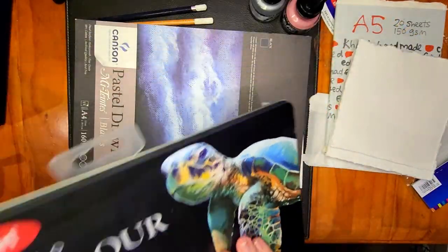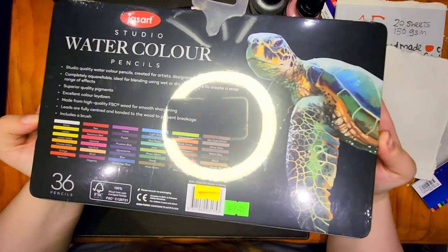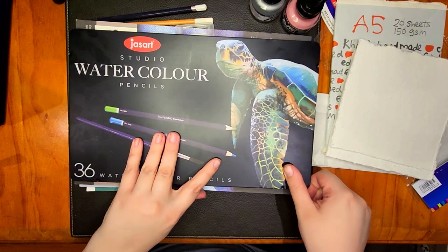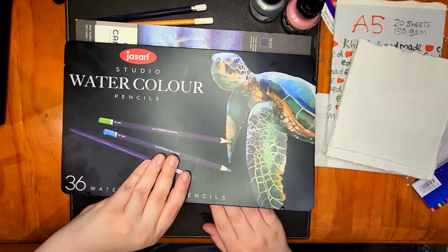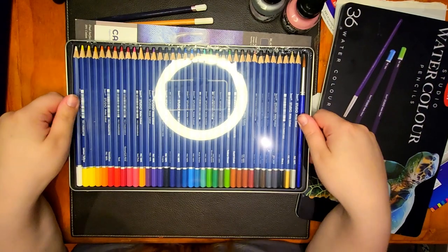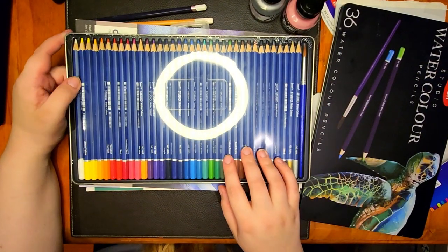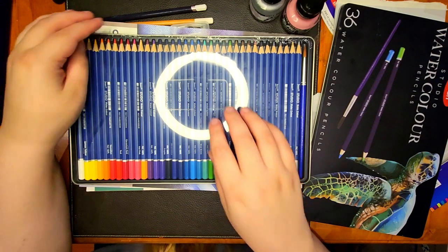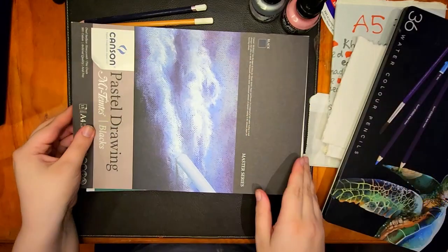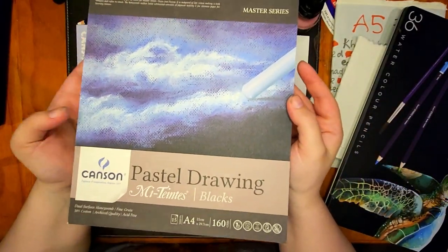I bought some more watercolor pencils because I'm a little too intimidated to use the Faber-Castell ones. These are really, really lovely — I swatched them all out at the end of this video. I've actually used them a few times since and I really, really love them. Definitely recommend.